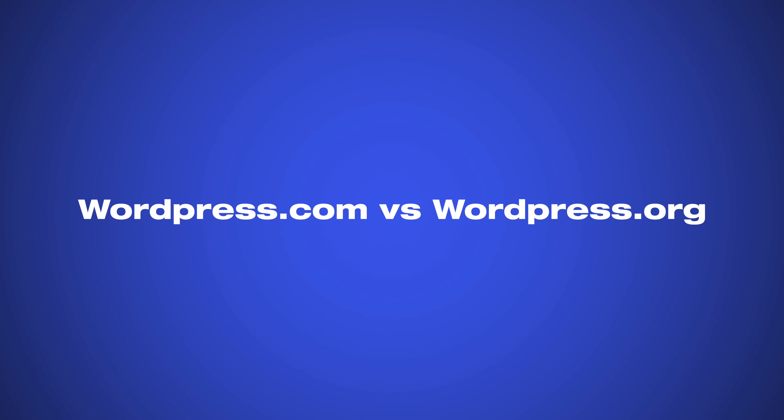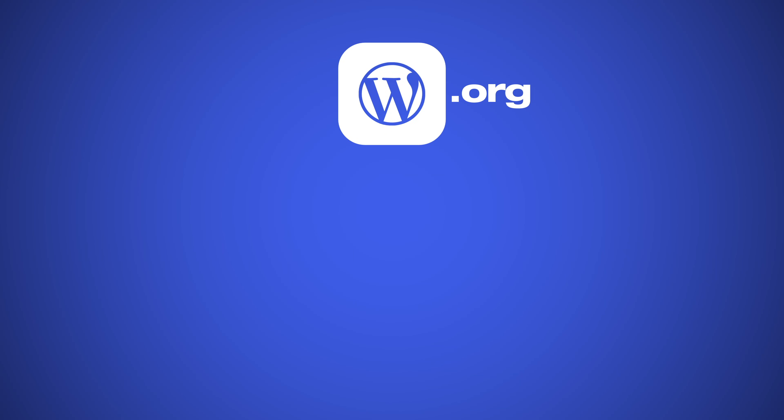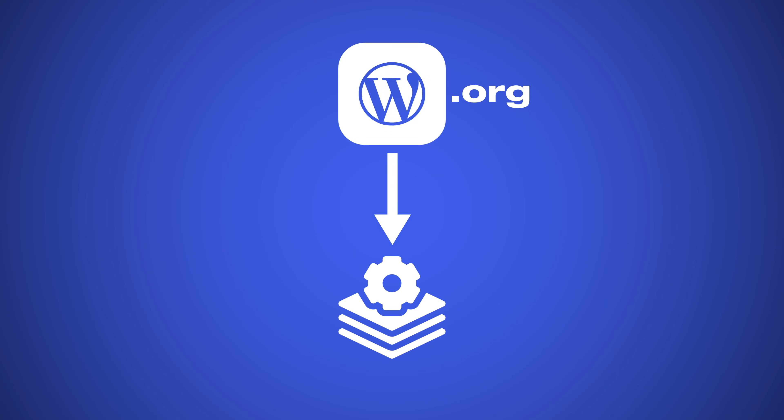Something that confuses almost everyone when learning about WordPress is that there are actually two versions: WordPress.com and WordPress.org. Not knowing the difference between these two can end up costing you a lot of money. Usually when people tell you that they have created their website using WordPress, they are referring to WordPress.org, which is the website where you can download the open source software you need to create a WordPress website, completely for free.